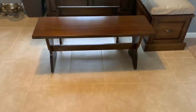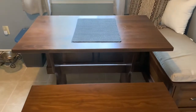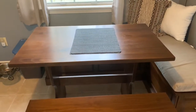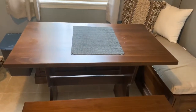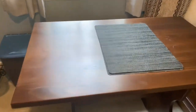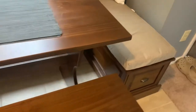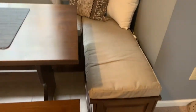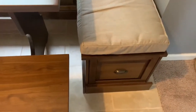And here it is — it comes with a bench and a table. I will be putting the specifications and dimensions under the description box. Here's the table; I believe it's at least an inch thick.